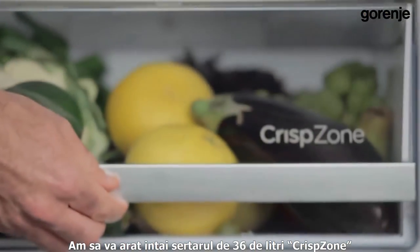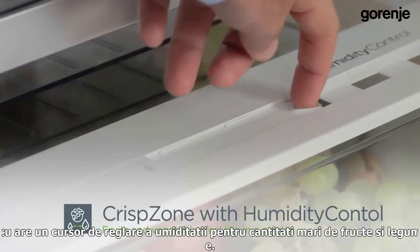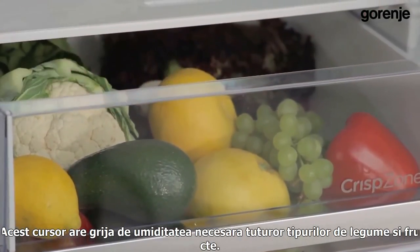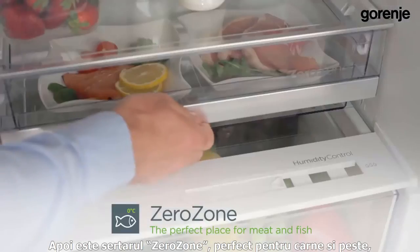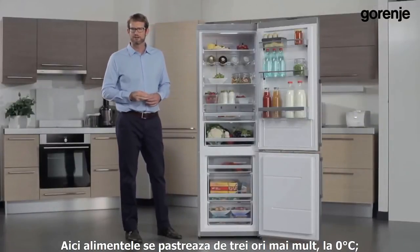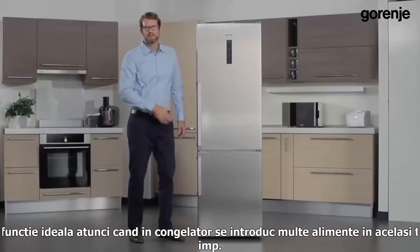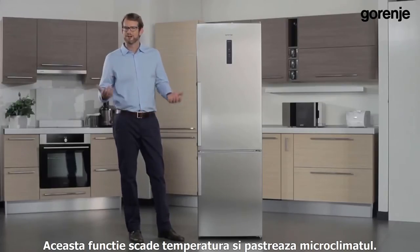First, there is the 36-liter crisp zone with its humidity control slider for large quantities of fruit and vegetables. The humidity control slider takes care of the humidity needed for all kinds of fresh produce. Then there is the zero zone, which is perfect for fish and meat, especially if you need to marinate it — it keeps food fresh three times longer at zero degrees and is elegantly designed. Finally, there is the super cool function in superior models, which is ideal after restocking the fridge, lowering the temperature and preserving the microclimate.